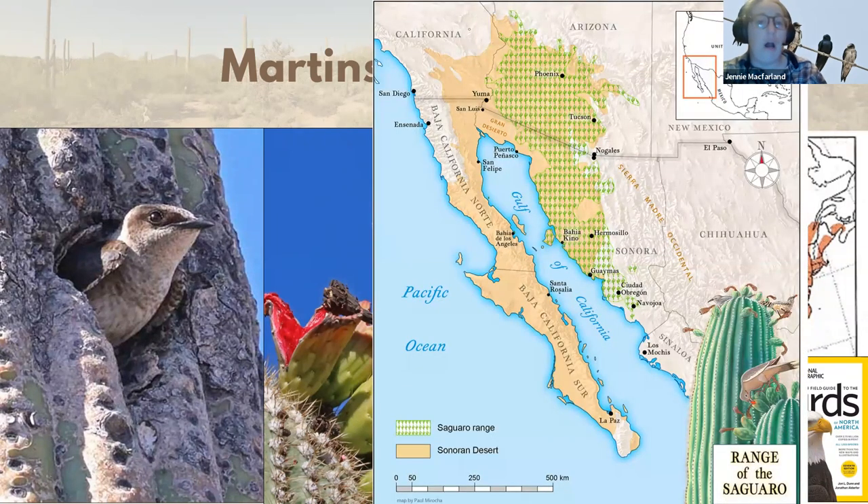This is a similar-looking map showing the range of Sonoran Desert. For their breeding habitat, desert purple martins are extremely tied to Sonoran Desert — this is the only place Sonoran Desert occurs in the world, in southwestern Arizona, a little into California, parts of Baja California, and Northwest Sonora. Even more limited within Sonoran Desert is the range of saguaros, and these birds do nest in saguaro cacti in holes made by woodpeckers.